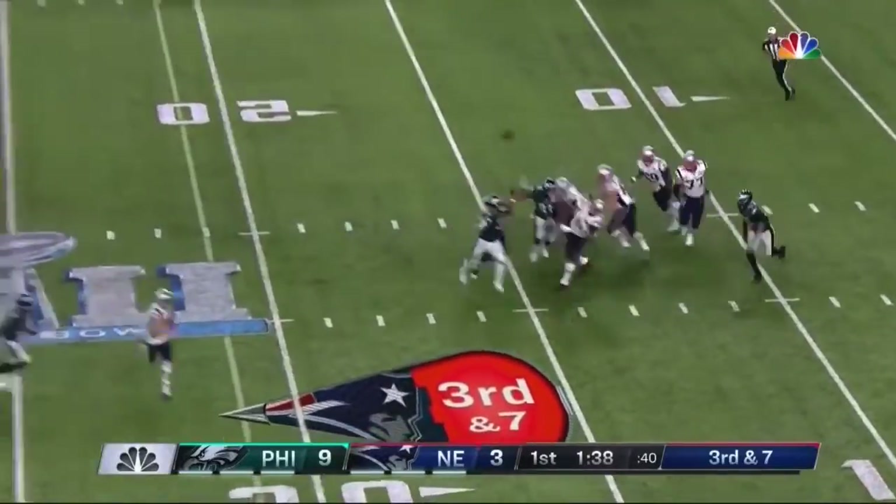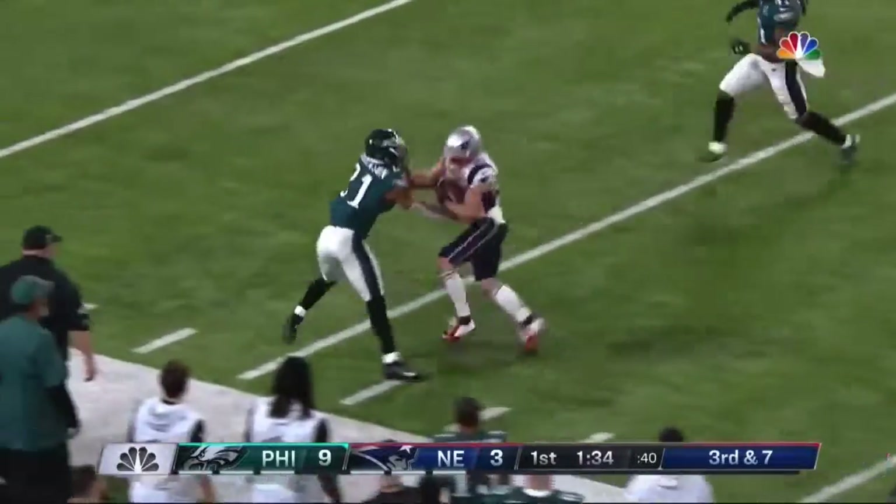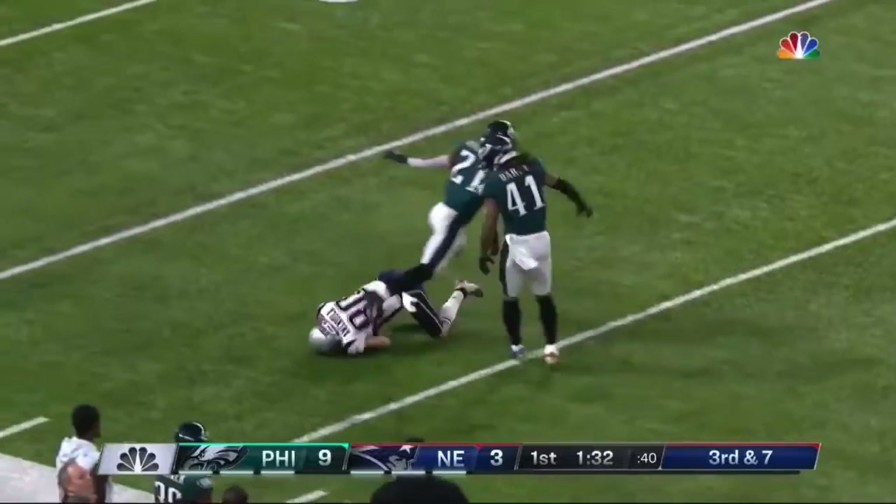Brady under pressure — slips away deep downfield and getting free is Danny Amendola. Breaking tackles and taking it all the way to the 29 yard line.